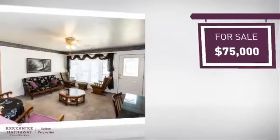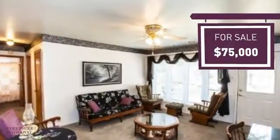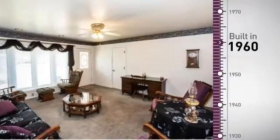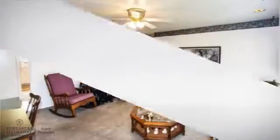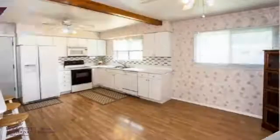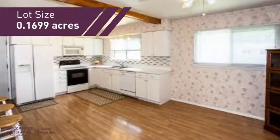Currently listed at $75,000, it offers an excellent value for the area. This property was built in the early 60s and features over 900 square feet of space, giving you a spacious layout to play host or kick back and relax after a long day.